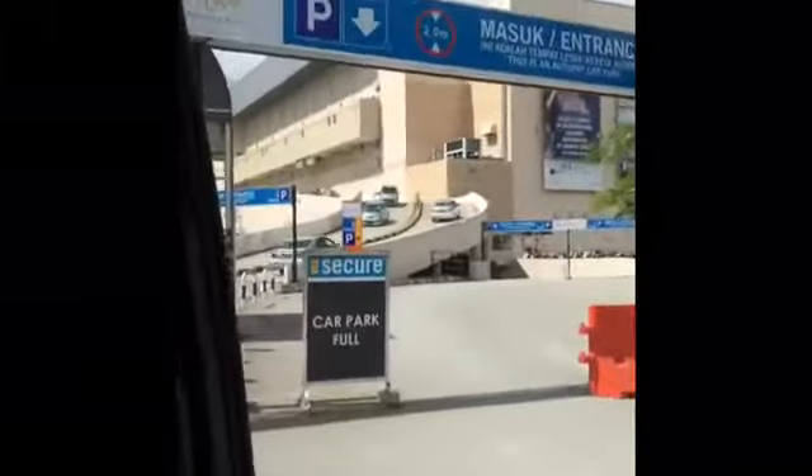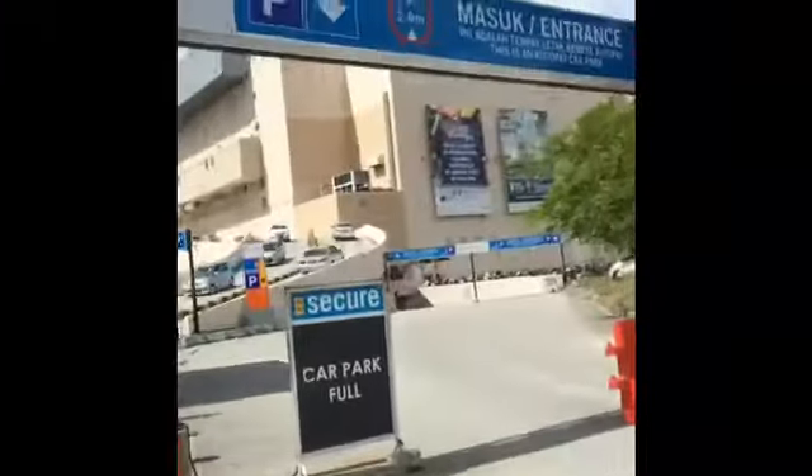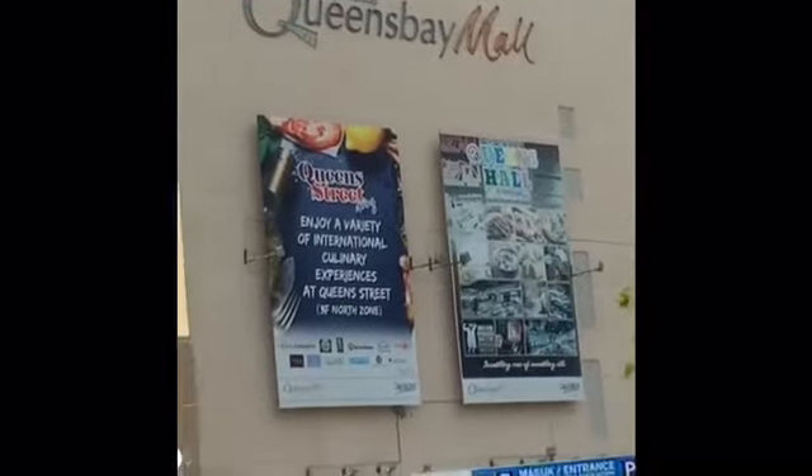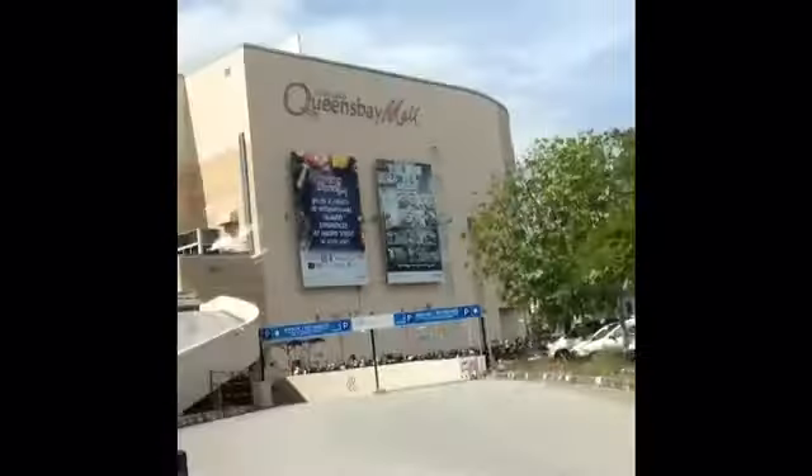We finally reached Queen's Bay Mall — the car park entrance. As you can see, there's 'Queen's Bay Mall' written there. It's a super famous shopping complex in Penang with literally a lot of stuff. So here is the parking entrance.